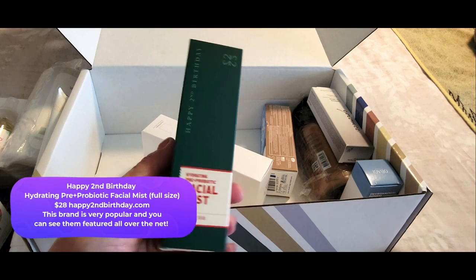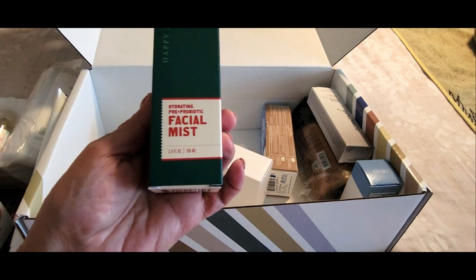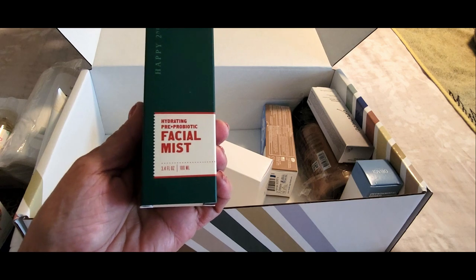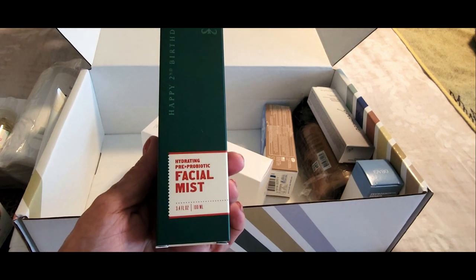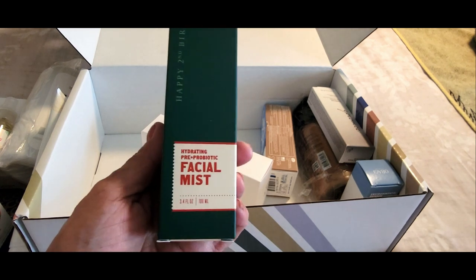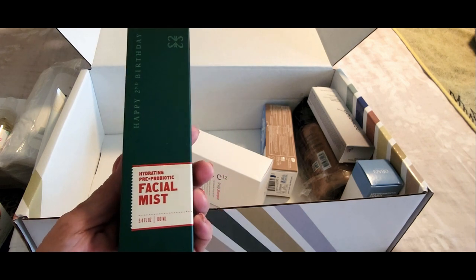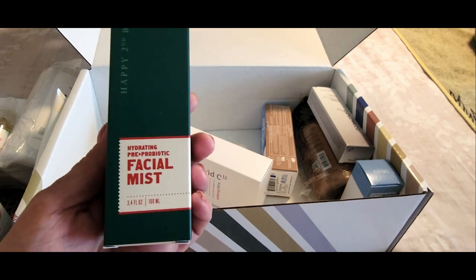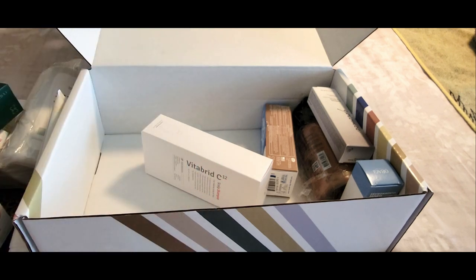Next up we have a product by Happy Second Birthday — it's a hydrating prebiotic facial mist. Prebiotics became pretty big last year; I started noticing a lot of people doing TikToks about them and I'm super excited to try this. I love facial mists and I always use them before and after my makeup application.